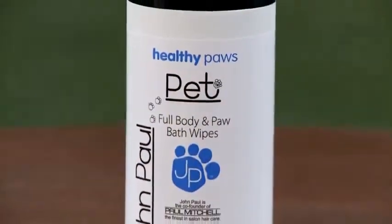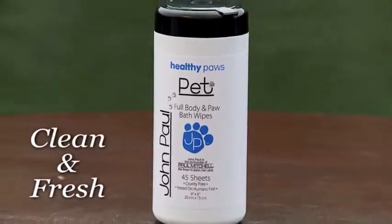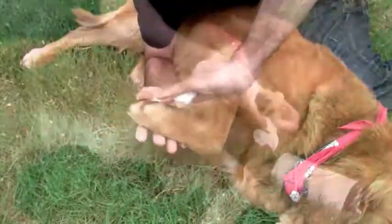Our full body and paw wipes keep your pet clean, fresh smelling, and moisturized between baths. These grooming and bathing wipes help remove dander and loose hair while keeping the coat shiny and the skin moist.